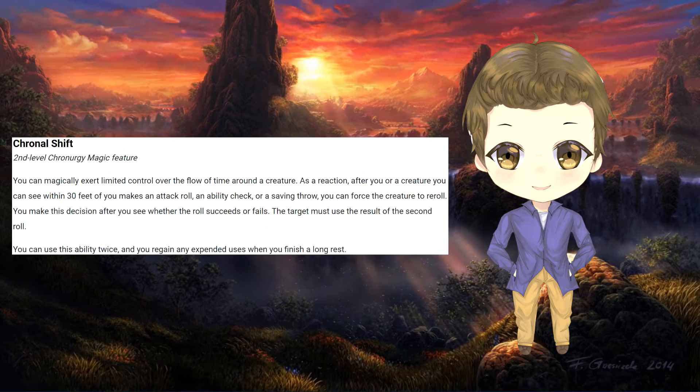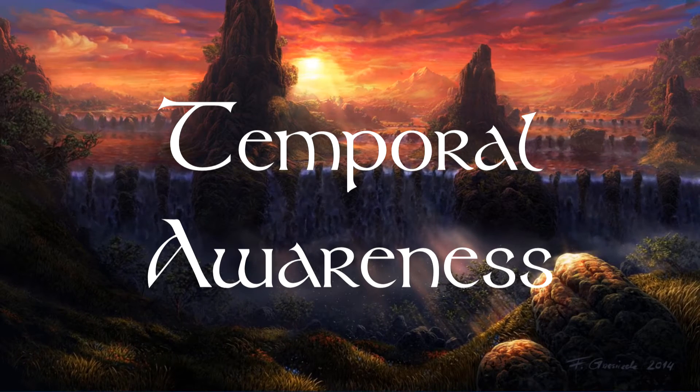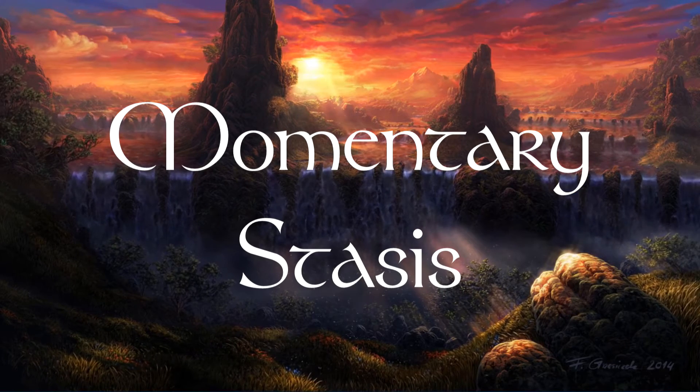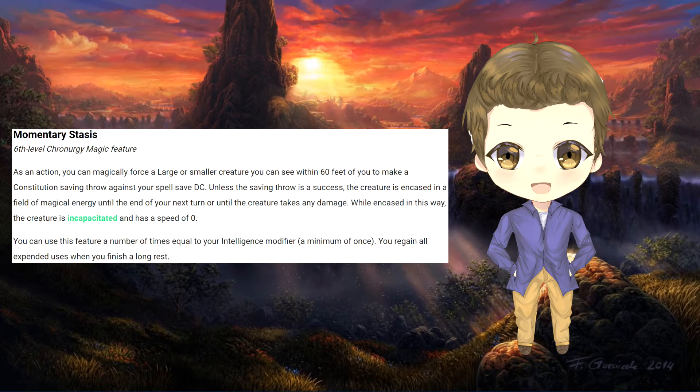Time magic is definitely going to be weird in D&D. This is a nice one for wizards because it speeds them up just a little bit — once the wizard picks up this subclass at second level, this ability allows them to add their Intelligence modifier to their initiative roll. Hitting sixth level allows the wizard to use an action to magically force a creature within 60 feet to make a Constitution saving throw against their spell DC. If they fail, that creature is incapacitated until the end of the wizard's next turn or if they take damage, by being encased in a strong magical field of energy.